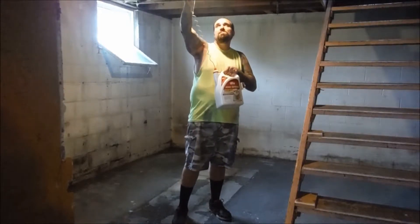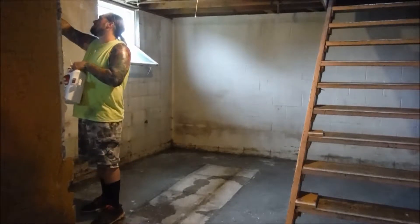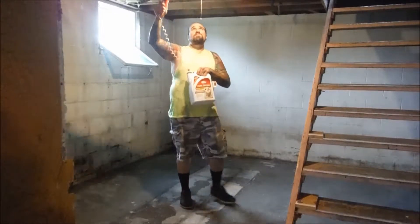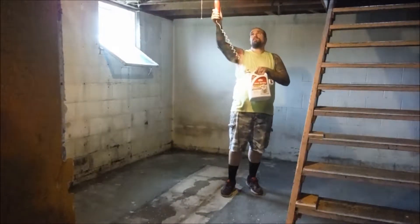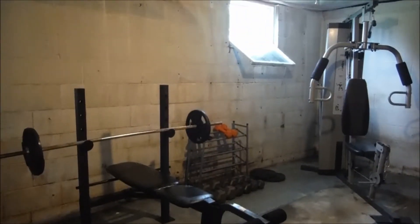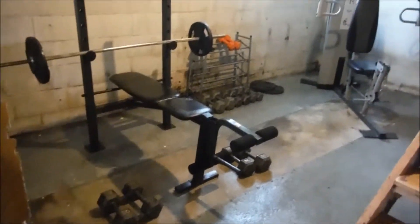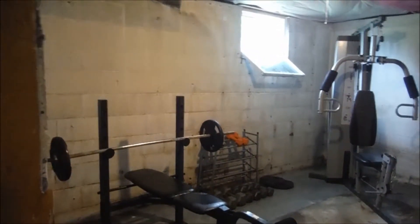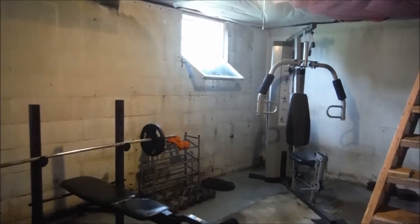The bar is getting demolished. Bar is gone. We're spraying for spiders now, and then we're going to mop the floor and then put the ceiling up — well, the makeshift ceiling for today. And there is the final project. Everything is cleaned up and swept up.